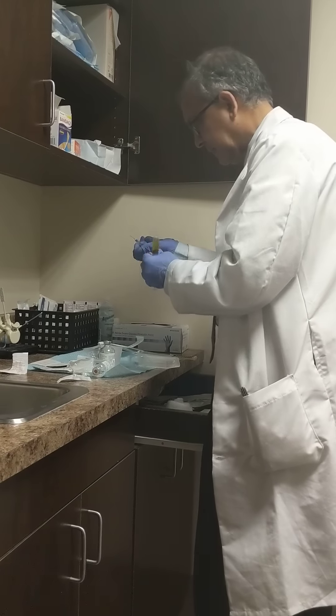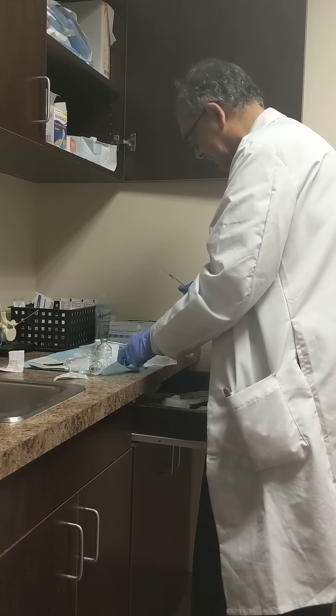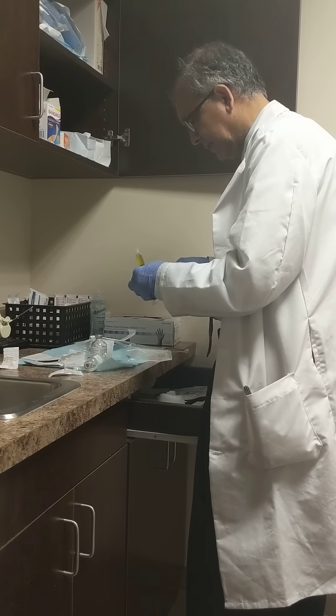So now you're extracting my platelets, correct? Yeah, we're making it into the small syringes so I can then use that on your hair. And then the majority will keep and use it for your elbow.